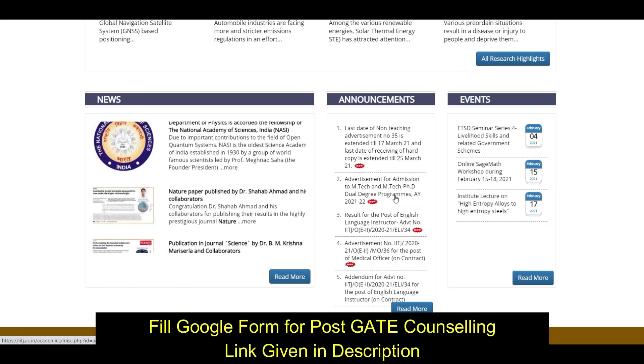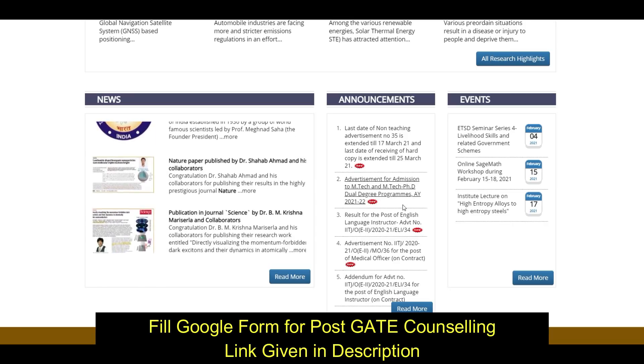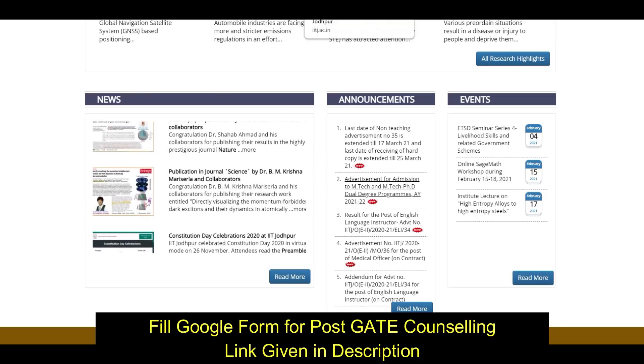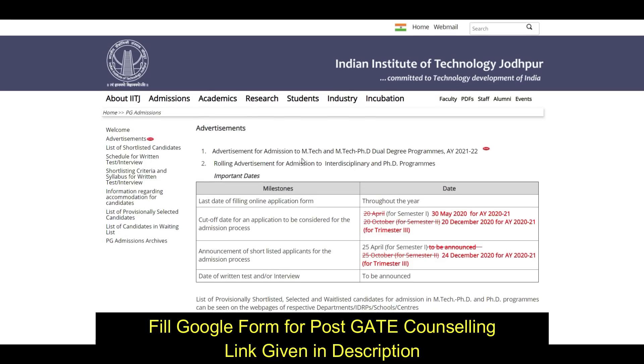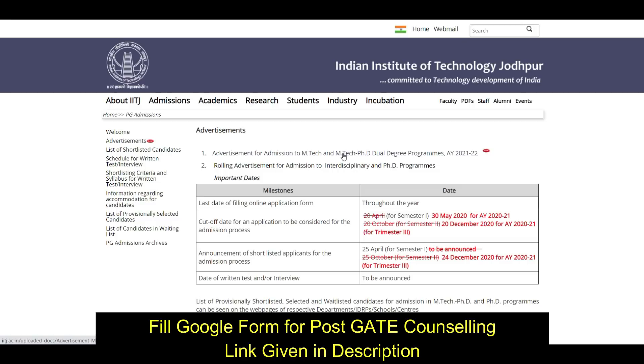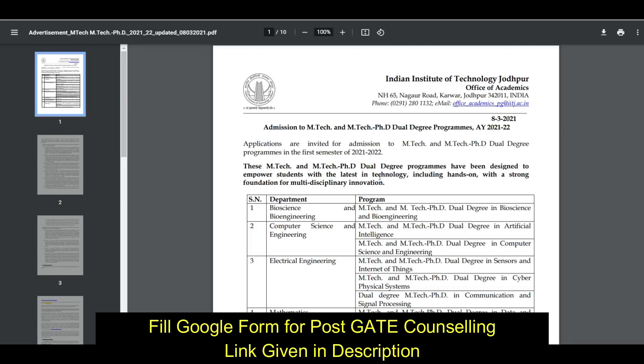This is for the academic year 2021 to 2022. When you click on this, the page will open and you have to click on the advertisement link. When you click on it, the advertisement will open.